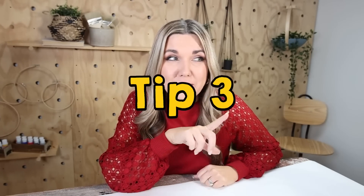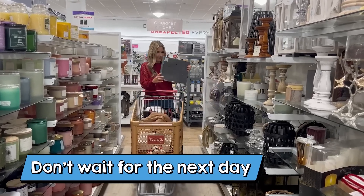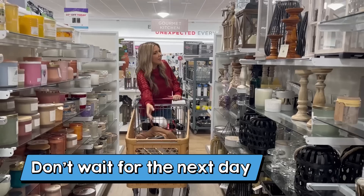Tip three: if you see something you like at HomeGoods, make sure you pick it up that day. Because if you come back the next day, it's probably not going to be there — they change out their inventory really frequently.